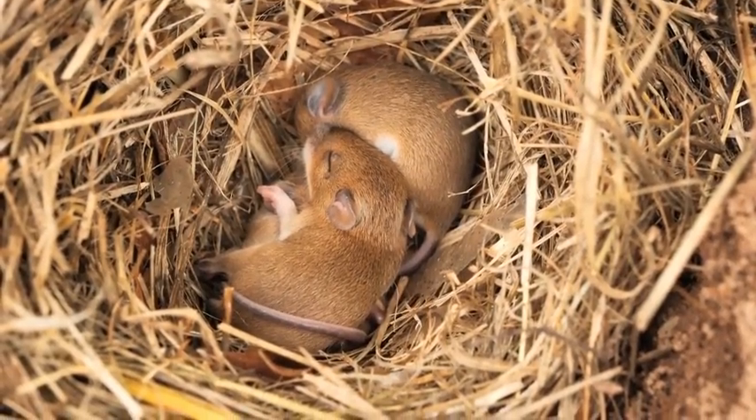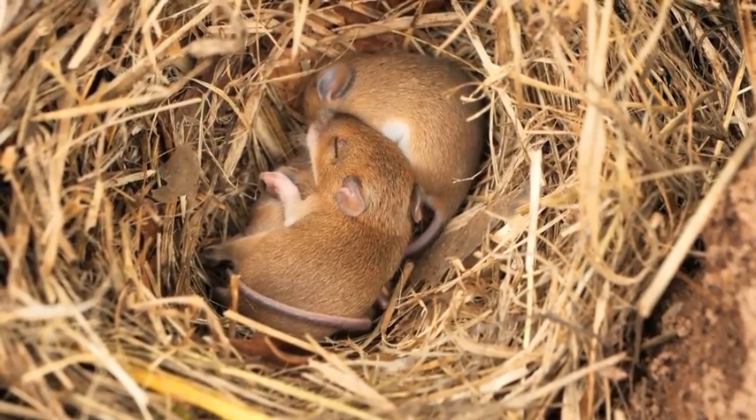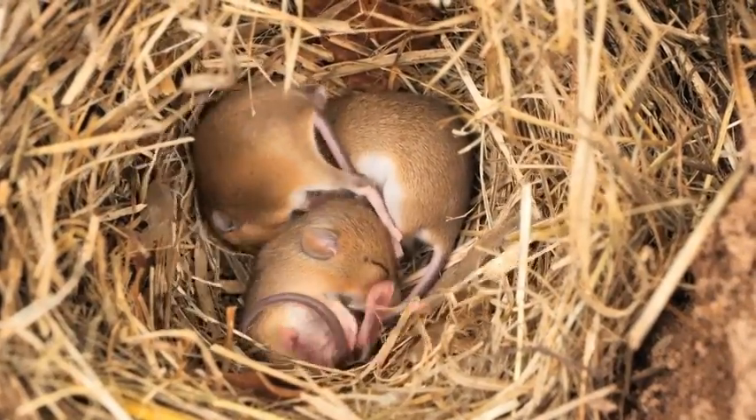Field mice are small, marvelous meadow mice, but they are mighty creatures that inhabit fields and meadows all around the world. They're known for their cute appearance, but there's so much more to these animals than meets the eye.